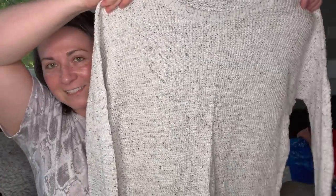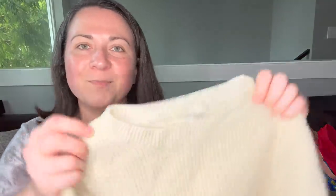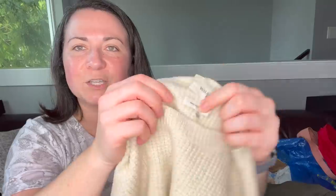Next piece is this Eileen Fisher sweater — it's kind of an oatmeal knit coloring, size extra extra small. Eileen Fisher is just a solid pickup, bread and butter. Then a Wilfred Free sweater — super cute waffle knit, size medium. Interesting — it says yarn made in Italy.